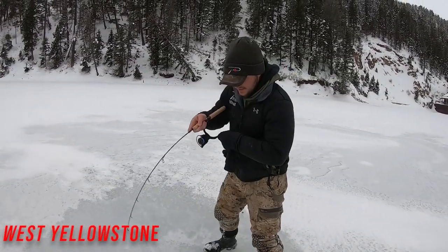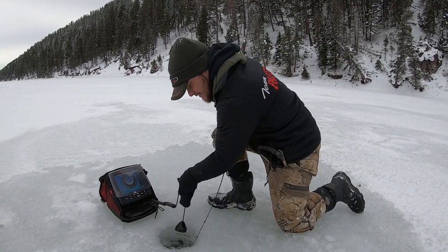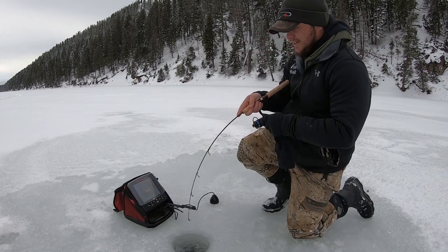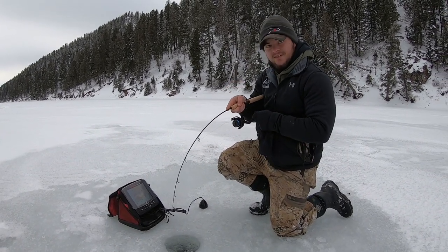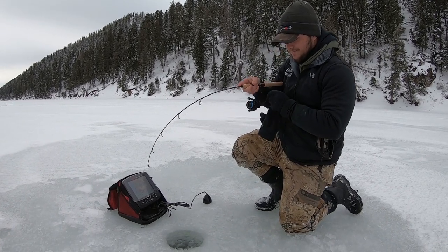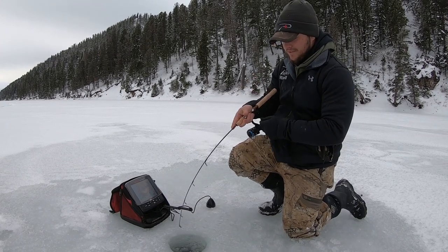Fish on. He hit it on the way down — I didn't even manage to get a note of it. We're fishing in 60 feet of water and I couldn't even get it down to where I wanted it. He hit it in about 20 feet of water.